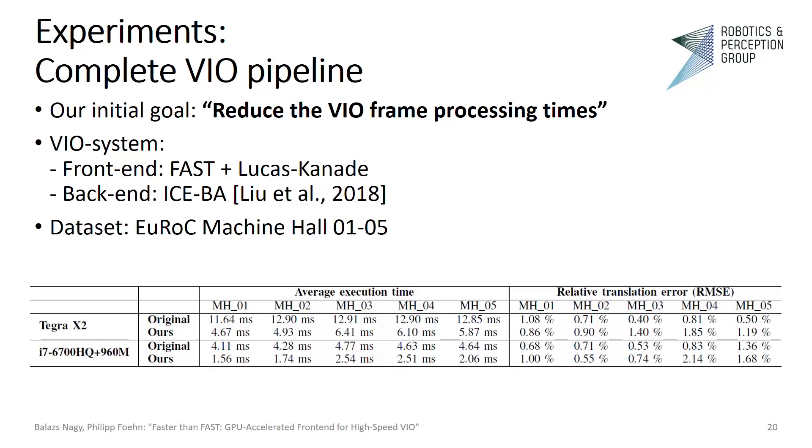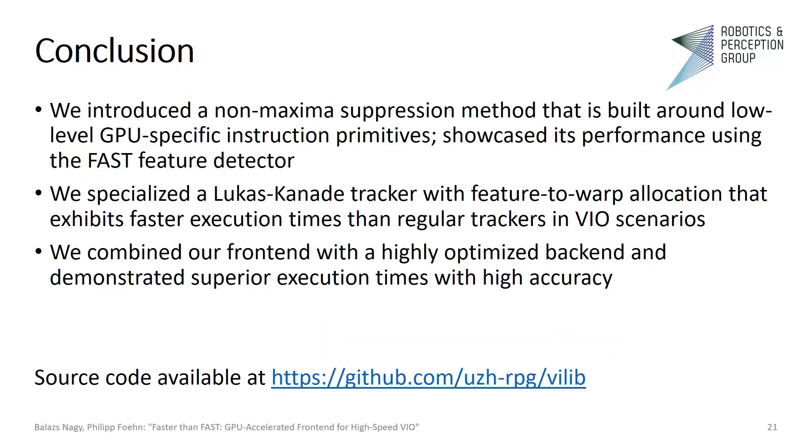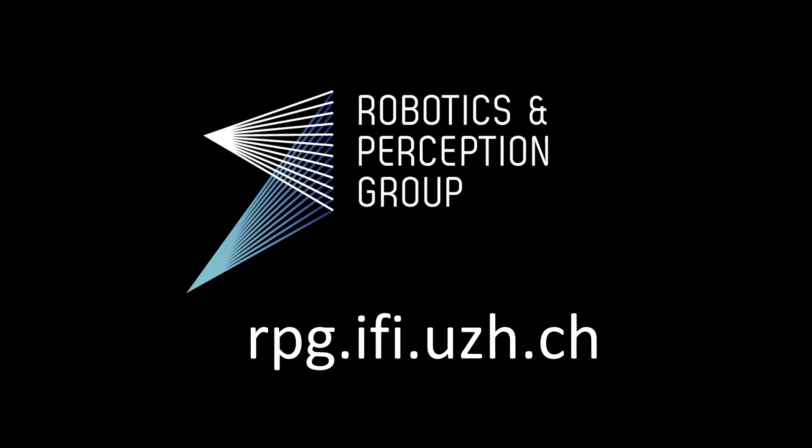The results show an average speedup of 2× with an average accuracy loss of 0.5% in relative translation error. Our frontend's tracking performance seems inferior on the last two machine hall sequences; however, according to a previously published objective comparison on VIO pipelines, most systems exhibit increased tracking error on these two sequences. In conclusion, we introduced a non-maximal suppression method built around low-level GPU-specific instruction primitives, showcased its performance using the FAST feature detector, specialized a Lucas-Kanade tracker with feature-to-warp allocation that exhibits faster execution times in VIO scenarios, and combined our frontend with a highly optimized backend demonstrating superior execution times with high accuracy. Thank you for your attention.